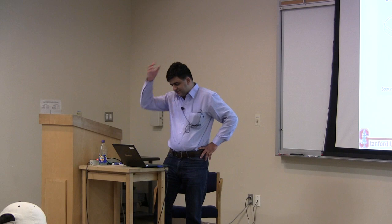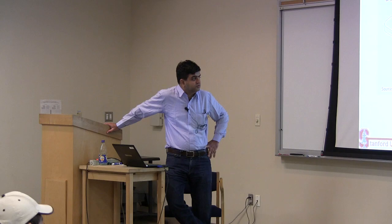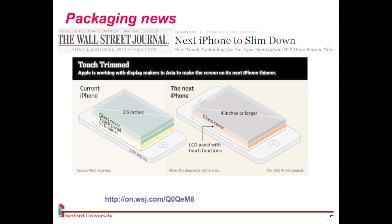This is a topic which has become really interesting in the last ten years or so. We'll start by looking at some recent news. There was a Wall Street Journal article about the next iPhone — this was before iPhone 5 was announced — saying it's going to be a millimeter thinner, and a lot of it has to do with the display and how the packaging of the display is done.